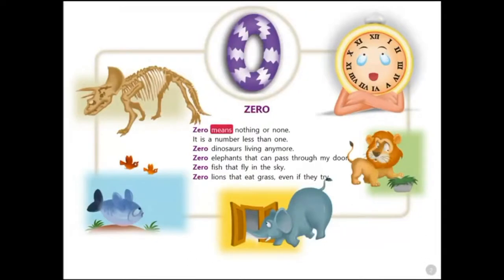Zero. Zero means nothing or none. It is a number less than one. Zero dinosaurs living anymore. Zero elephants that can pass through my door. Zero fish that fly in the sky. Zero lions that eat grass even if they try.